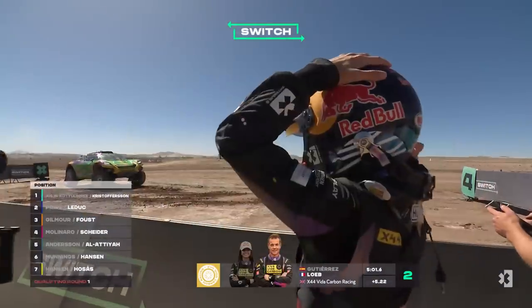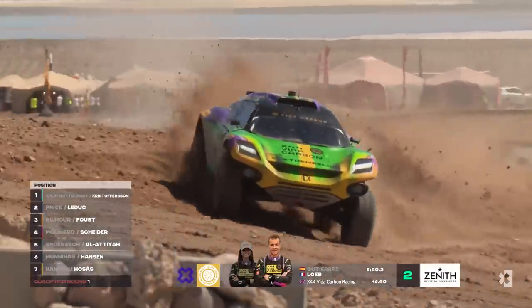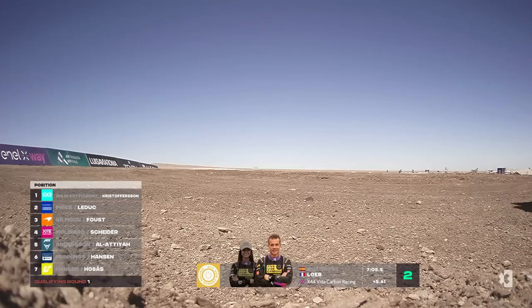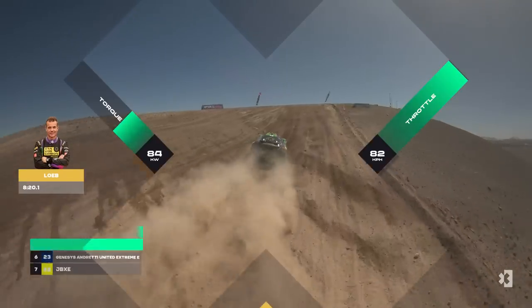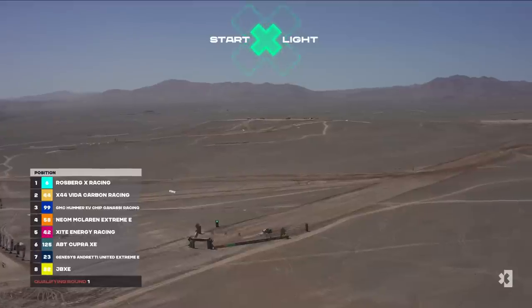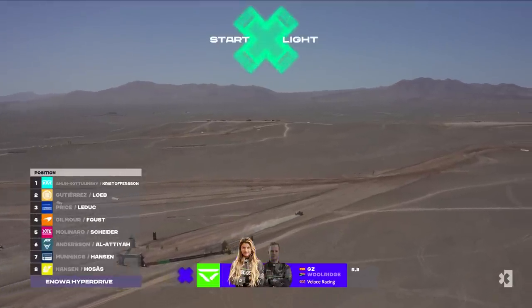Christine Gutierrez out with Sebastian Loeb for X44 — she had a little sideways moment coming down the hill. We did wonder if, without that, they could potentially have gone to the top of the standings for the Continental Traction Challenge, but it wasn't to be. Sebastian Loeb was the fastest male driver out there, setting a couple of blistering sectors, though it wasn't enough for him to take the traction challenge sector.